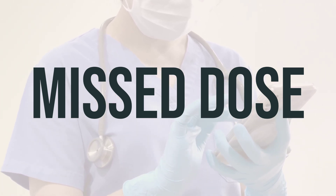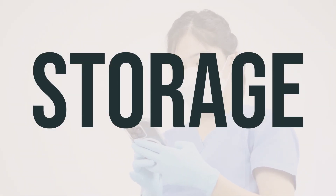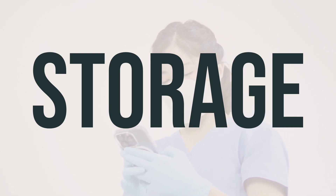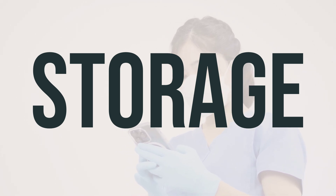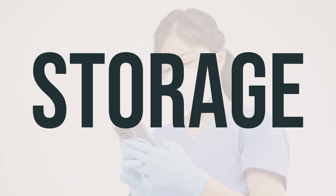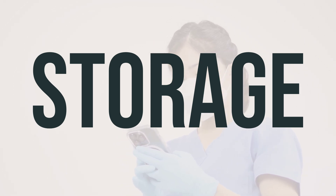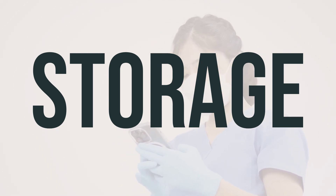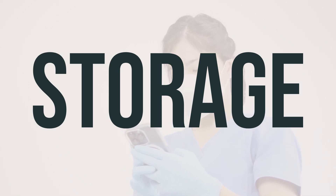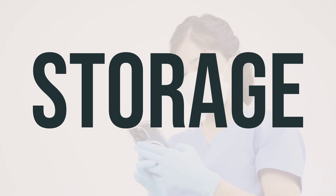It is best to take RIDEX as prescribed by your doctor. When storing RIDEX, keep it at room temperature and away from light and moisture. Store it in a place other than the bathroom, and avoid freezing the liquid forms. Keep all medications out of reach of children and pets. When disposing of RIDEX, do not flush it down the toilet or pour it into a drain unless specifically instructed to do so. Properly discard the product when it is expired or no longer needed, and consult your pharmacist or local waste disposal company for guidance.